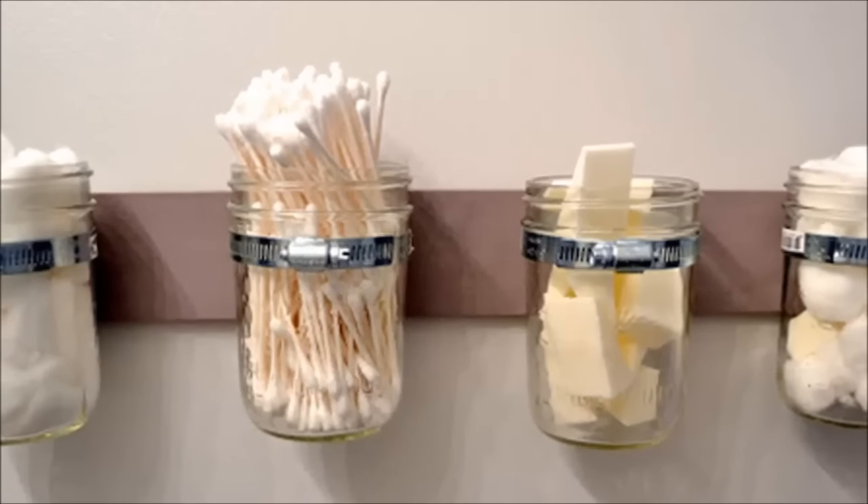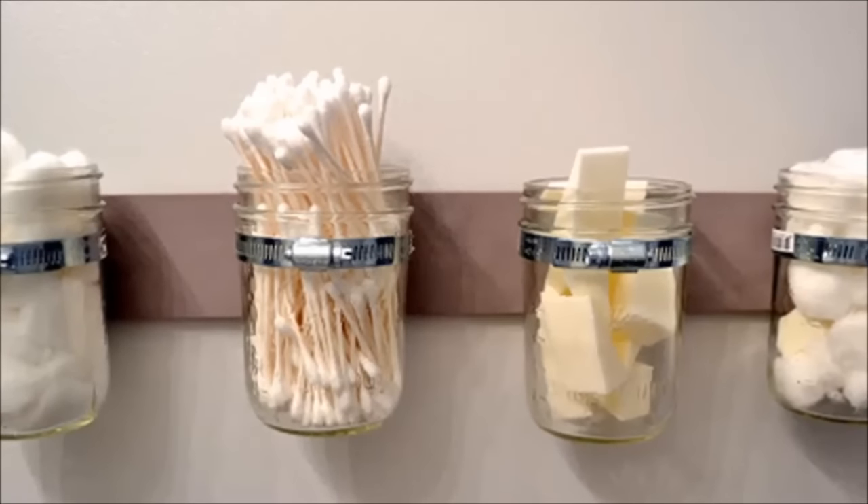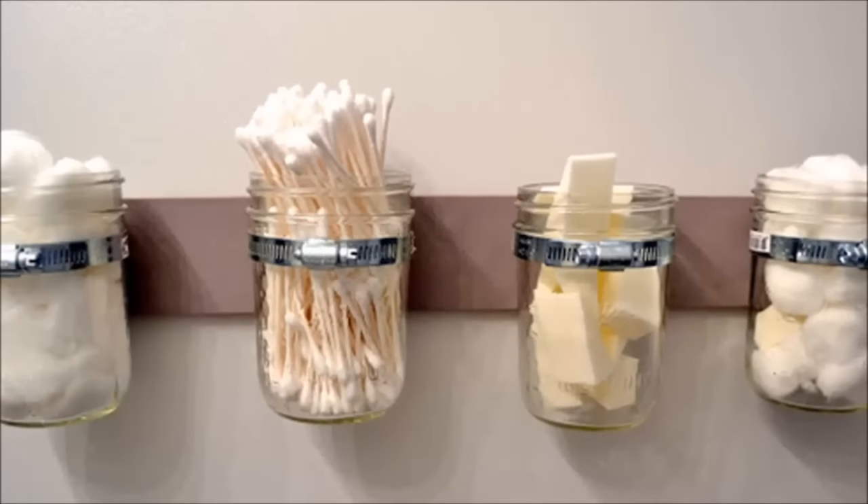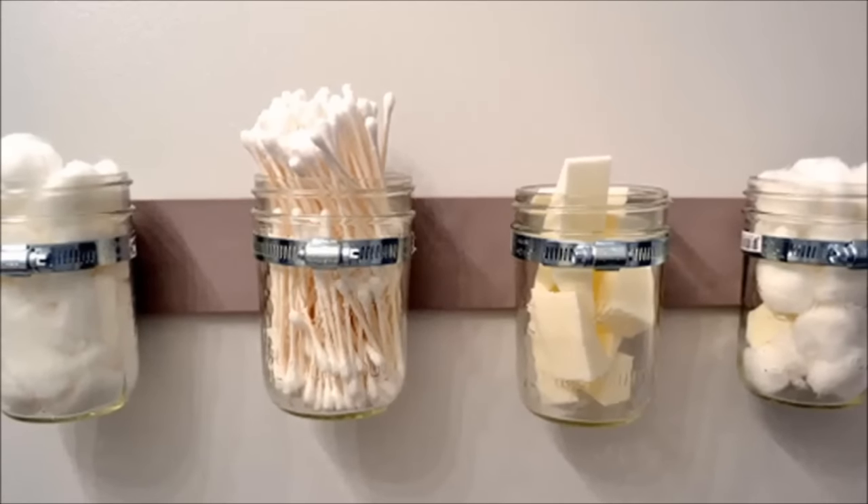11. Hang up mason jars to store little things like cotton balls and makeup sponges. This would also require a blank bit of wall, but it's pretty awesome — a great do-it-yourself project.